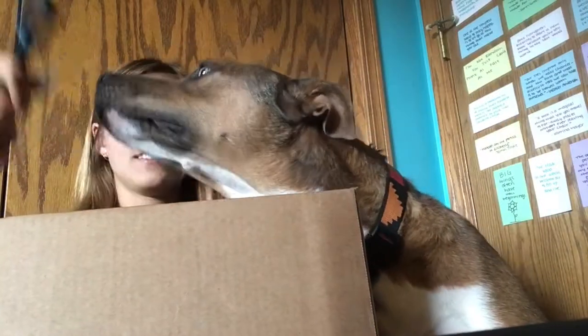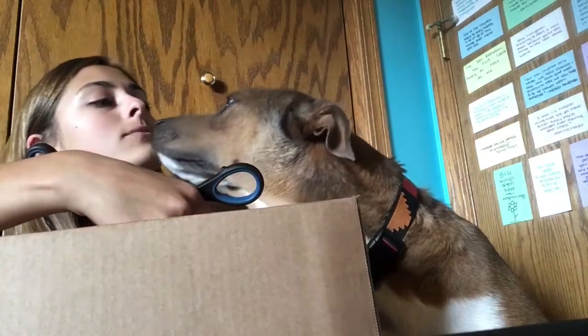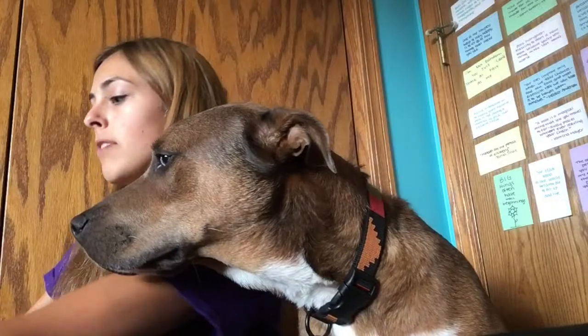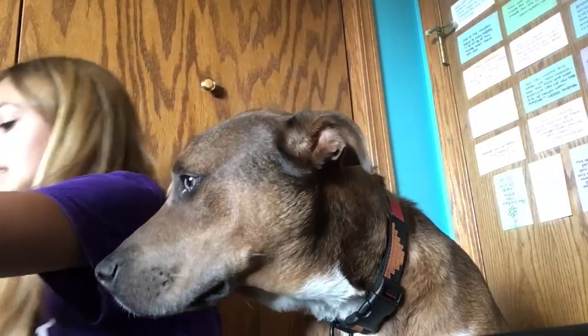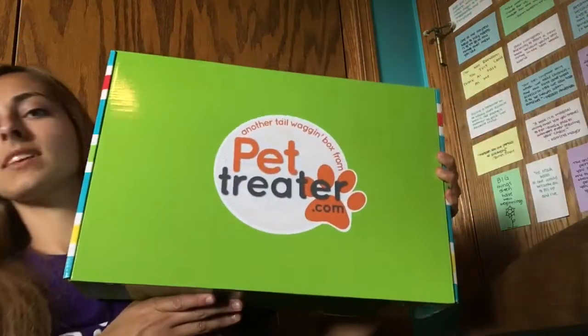This box is giant because I got the bed. This is what the box looks like — it says Pet Treater on it. We're gonna open up the Pet Treater box first and then we'll show you the bed.